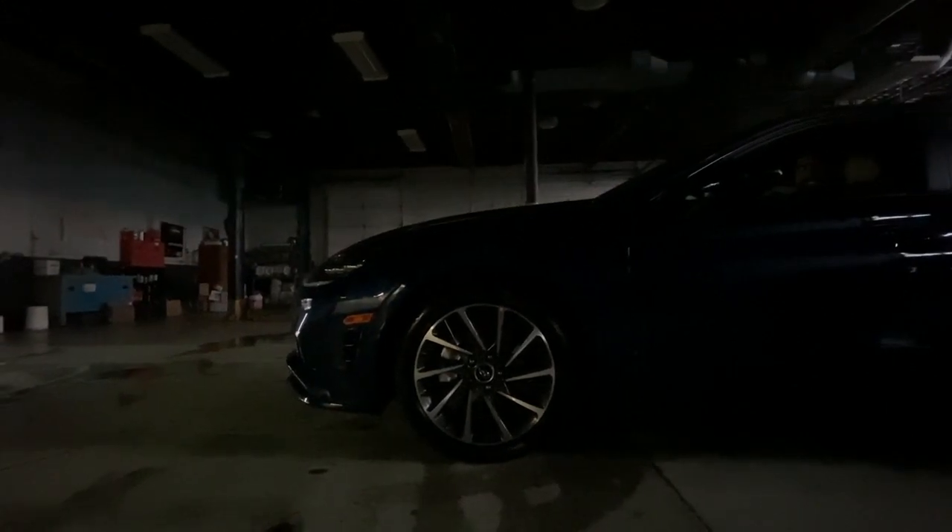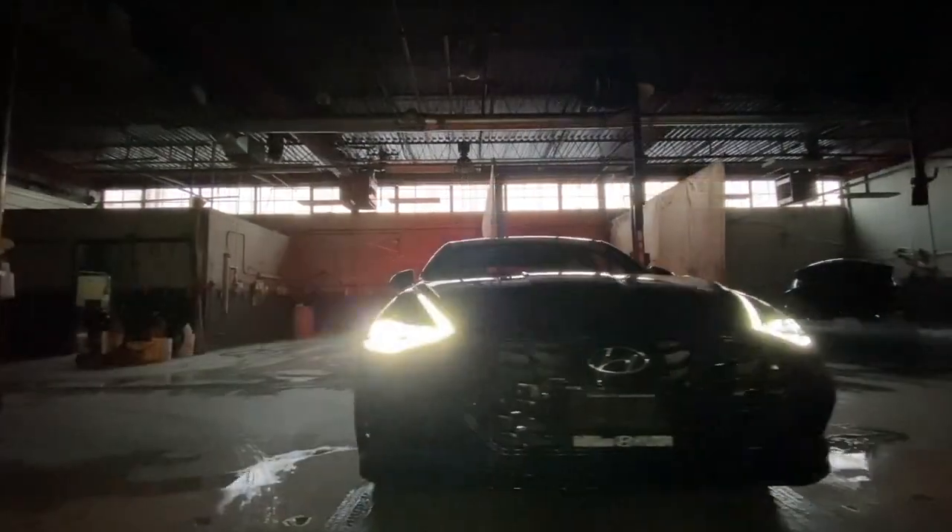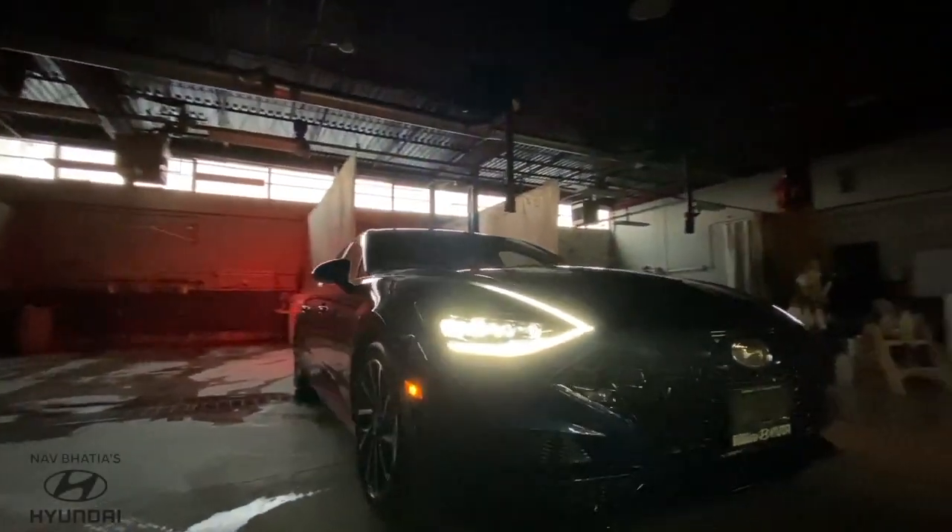Hey everybody, thanks for tuning in. I'm Vernon, the Marketing Manager from Nav Bhatia's Hyundai, and this is just a quick walk-around demo on the all-new 2020 Sonata Ultimate Model. We hope you guys enjoy.